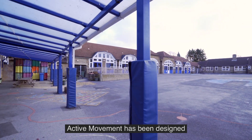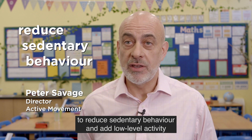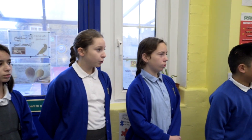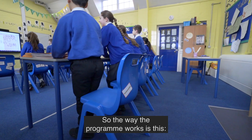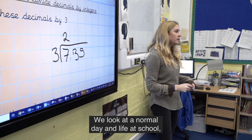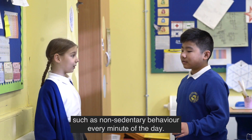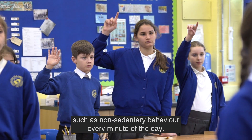Active Movement has been designed to reduce sedentary behaviour and add low level activity to the daily lives of children. The way the program works is we look at a normal day and life at school and how we integrate activity such as non-sedentary behaviour every minute of the day.